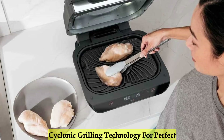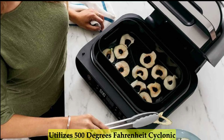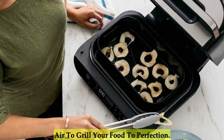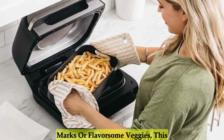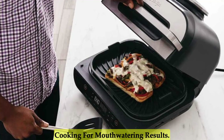Cyclonic Grilling Technology for Perfect Results. The Ninja features cyclonic grilling technology that utilizes 500 degrees Fahrenheit cyclonic air to grill your food to perfection. Whether you're craving juicy steaks with those delectable char-grilled marks or flavorsome veggies, this grill ensures even and precise cooking for mouth-watering results.